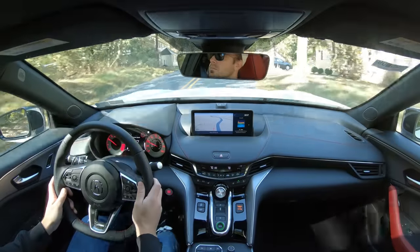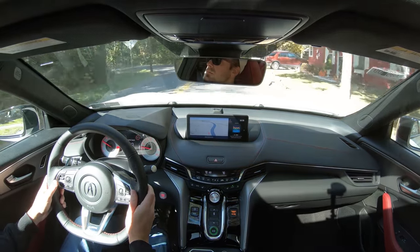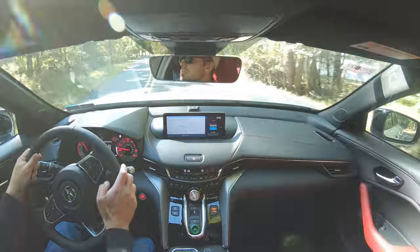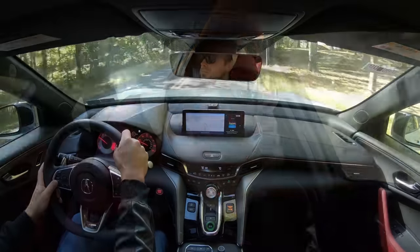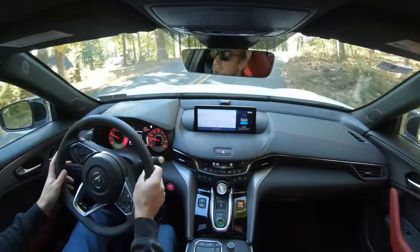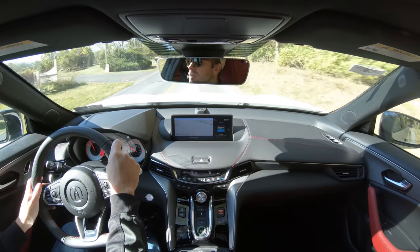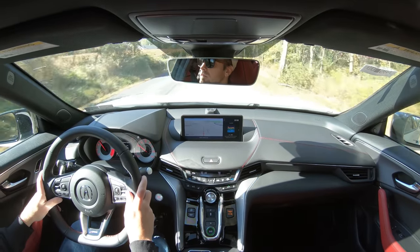On ride quality: the Advanced package adds an adaptive damping suspension that monitors each shock absorber individually — giving you a smoother ride while also tightening up during heavy cornering. Best of both worlds. As for cabin noise, in Sport mode I get some engine sound pumped in, which I like; switching modes dials it back considerably. There's also an acoustic front windshield standard on every trim, and the Advanced package adds acoustic front side glass for even more noise deadening.